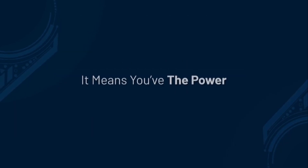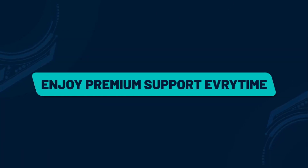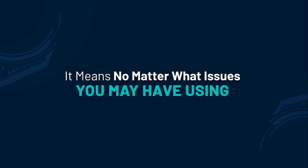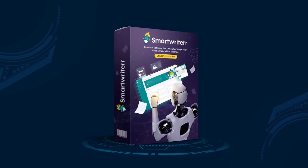Enjoy 50 sub-user access, meaning you have the power to add more team members to your Smart Writer account. Enjoy premium support every time — no matter what issues you may have using the Smart Writer app, our dedicated support team will resolve them all, 24/7.